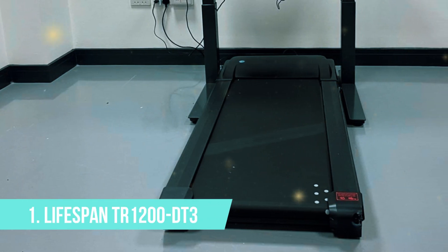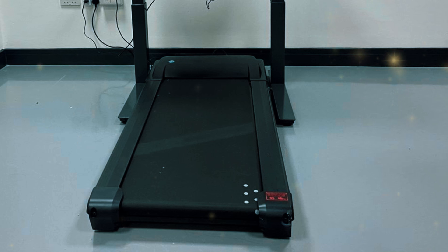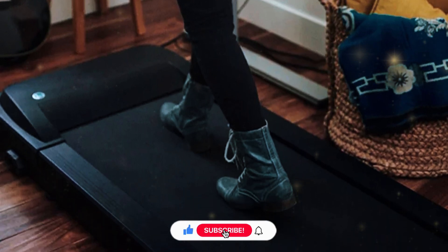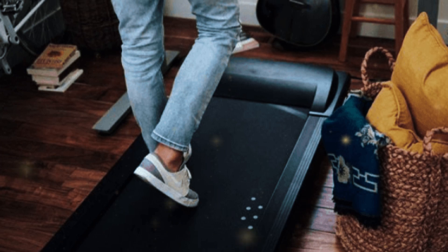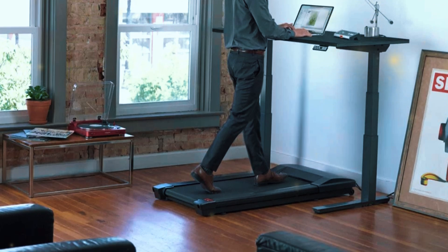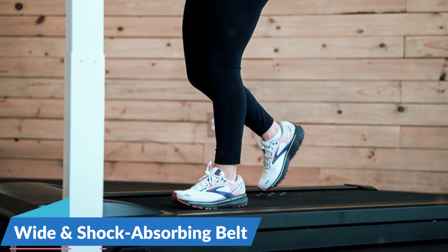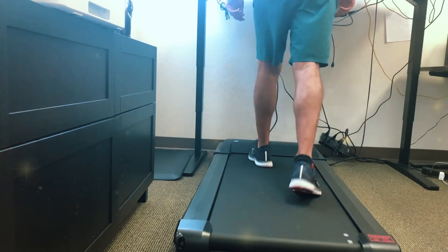Taking the number one spot on our list is the Lifespan TR-1200 DT3, the reigning champion of under-desk treadmills. The Lifespan TR-1200 DT3 isn't just the best under-desk treadmill on the market — it's a full-featured machine designed to provide the most comfortable and efficient walking experience possible, even during long workdays. What sets it apart is its superior build quality and intelligent features. Built to last with a durable frame and components that can handle hours of walking every day, the wide, shock-absorbing belt makes walking comfortable over extended periods, while the high-quality motor keeps the treadmill running smoothly and quietly.